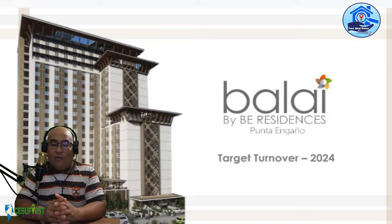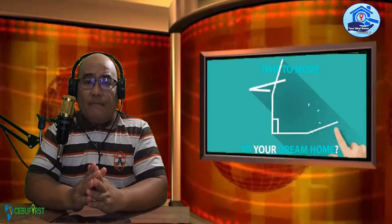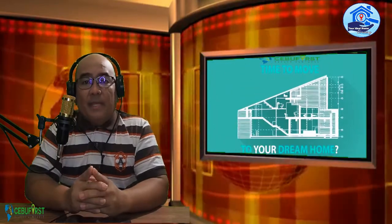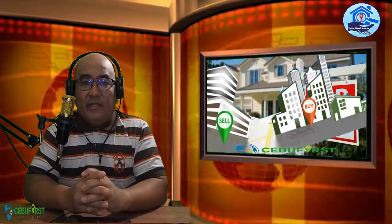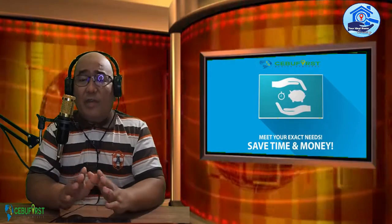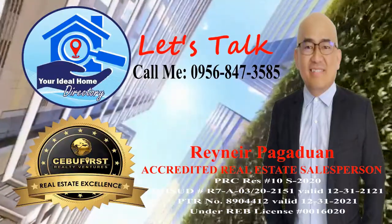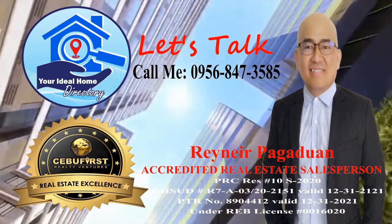The target turnover for BalaybayBee will be in 2024. If you want to know more, you can visit your ideal home directory or call at 0956-847-3585. That will be all for today — thank you so much for watching. My name is Rainier. Keep it here on Real Estate 101 with Rainier. Until next time, thank you and have a great day.